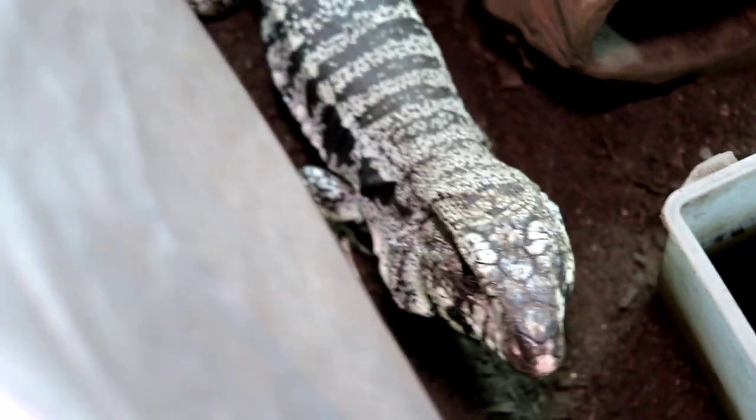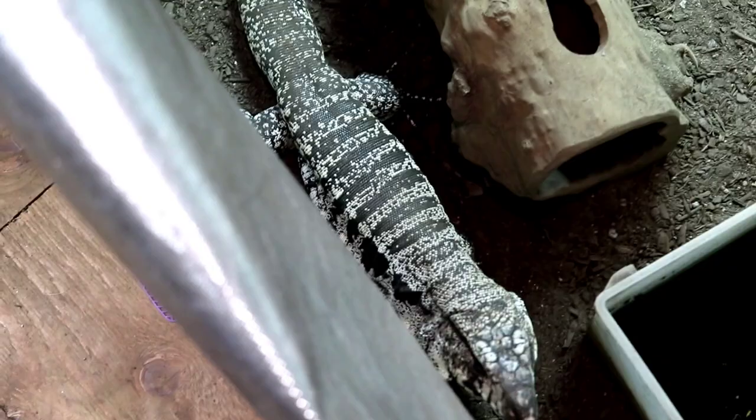I absolutely adore the tegu lizard. Great temperament, gets a pretty good size, friendly, outgoing, explorative — it's all the things you really want in a lizard pet. Definitely what I classify as the Labradors of large lizards. Smart enough to be a smart lizard, but when you compare them to other species like the monitor lizards, they are a little bit more on the dumb side. I do believe the tegu lizard is going to be the best bet for the general population when it comes to the reptile hobby.